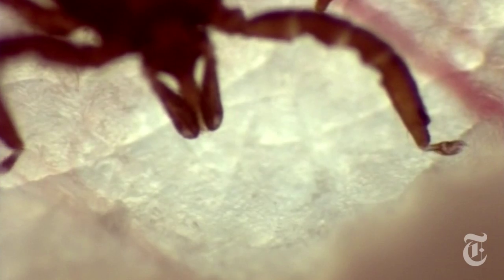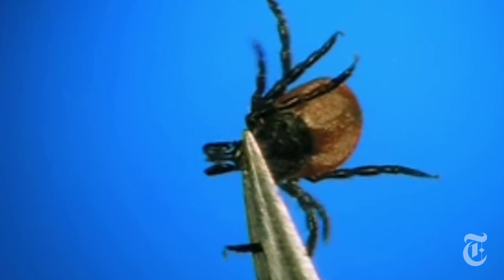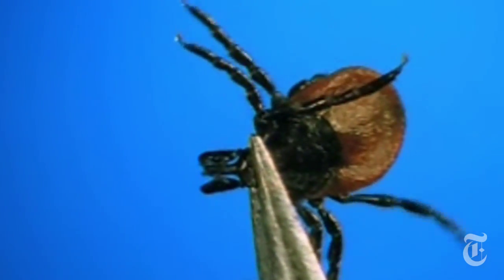Forget chainsaw movies and hockey mask villains. If you want some real horror, take a look at this — a living, blood-sucking tick. This is what Europeans call a wood tick. It's a cousin of the deer tick, and they both spread Lyme disease. They're both about the size of a sesame seed.